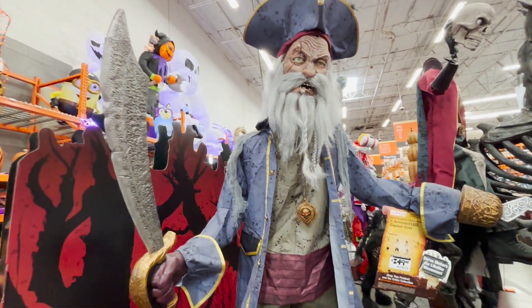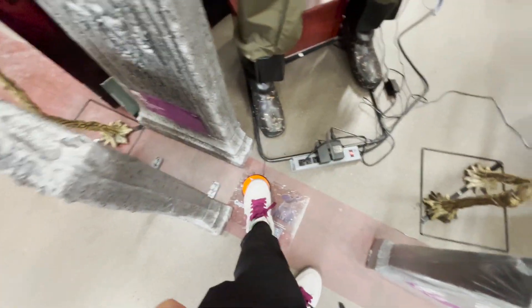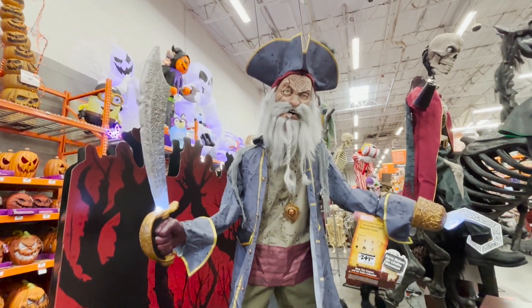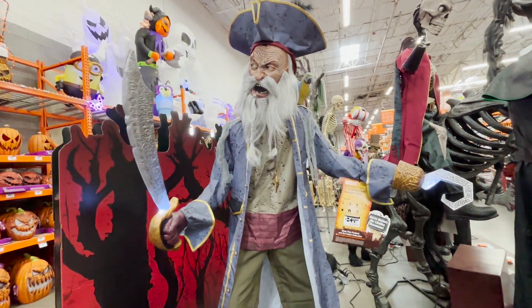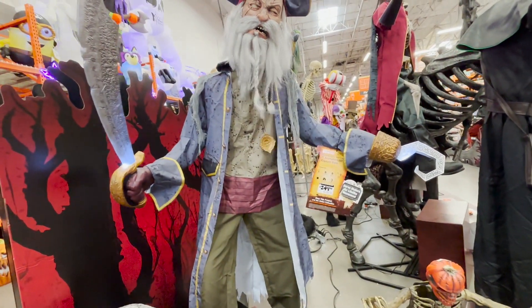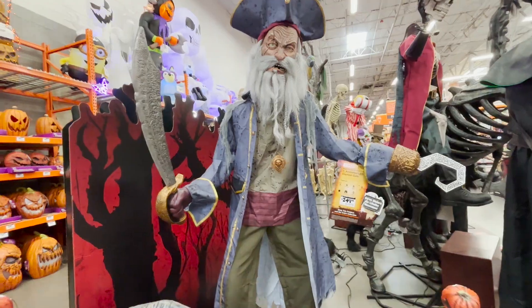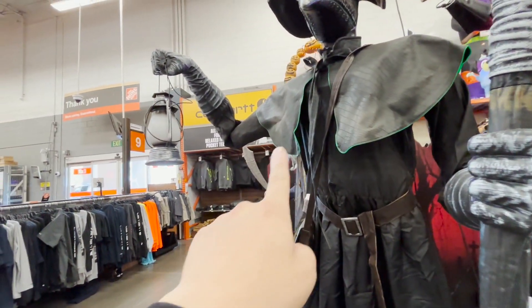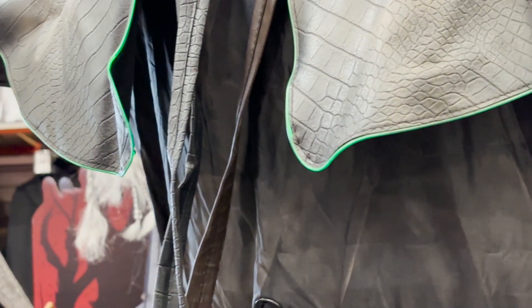This one kind of reminds me of Pirates of the Caribbean — it has like a pirate necklace. You can get this guy for $249, which is okay if you're doing a pirate theme. This Plague Doctor, I do like him. It kind of looks cyberpunk-ish with all these lights they have here.